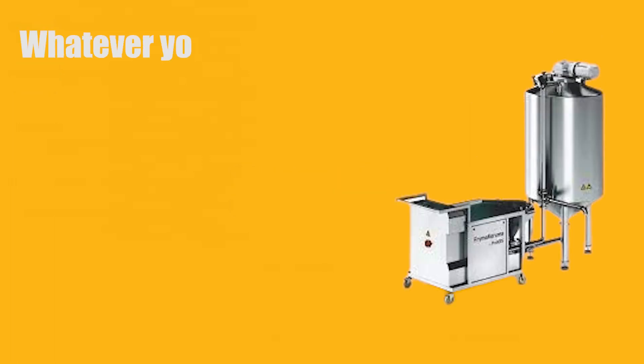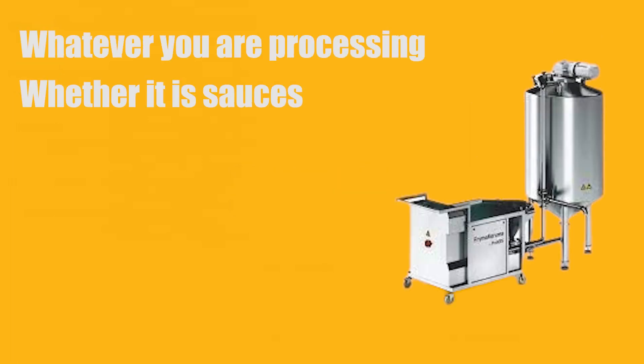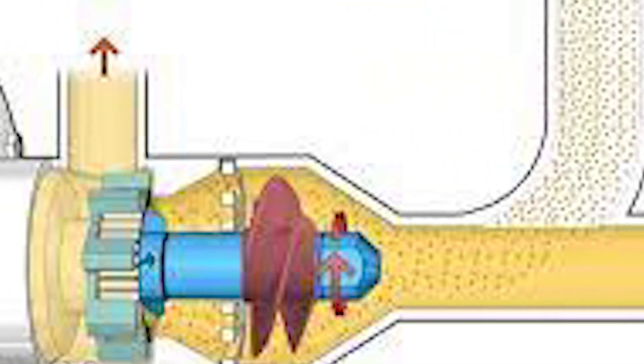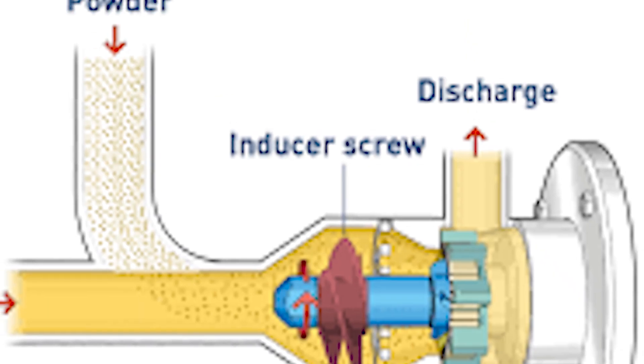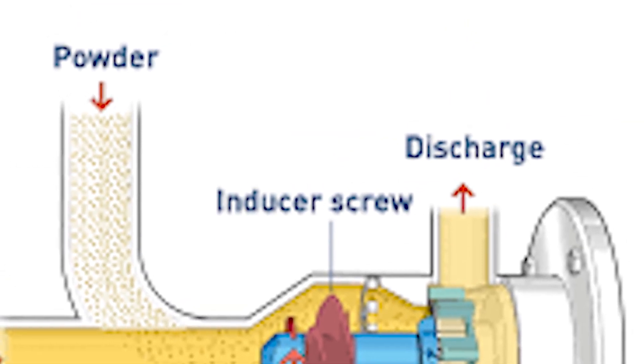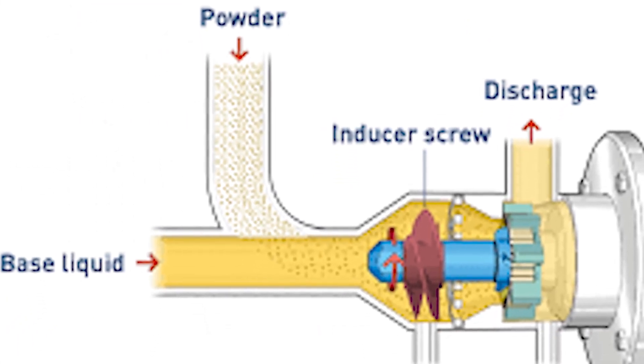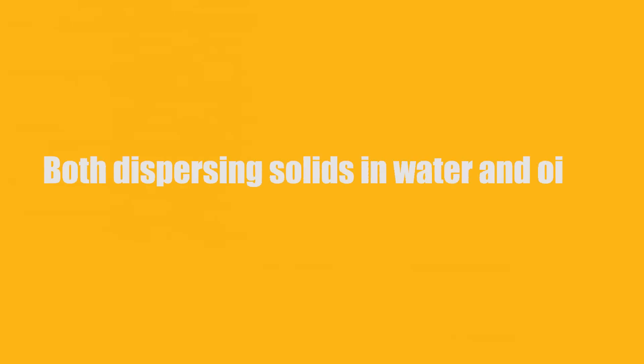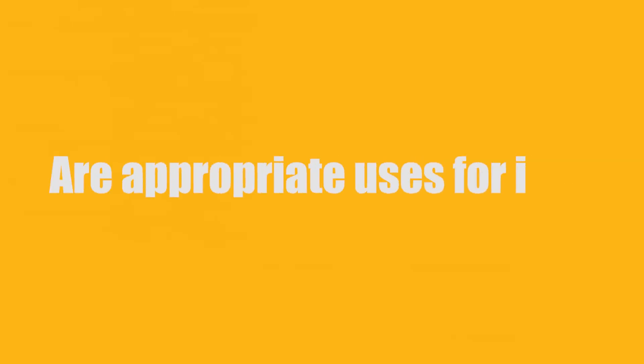Number 2: Powdill. Whatever you are processing — whether it is sauces, dressings, fillings, gels, creams, or premixes — your production will be quicker and more productive thanks to the new Powdill. It successfully mixes polymers, thickeners, stabilizers, and a variety of other granules into liquid; both dispersing solids in water and oil are appropriate uses for it.